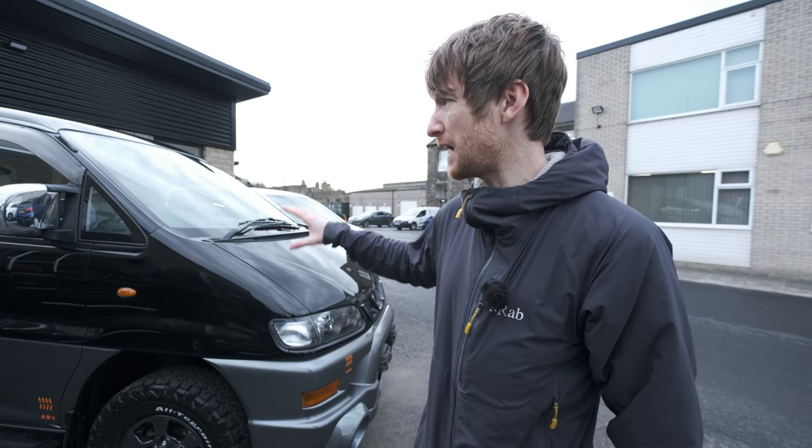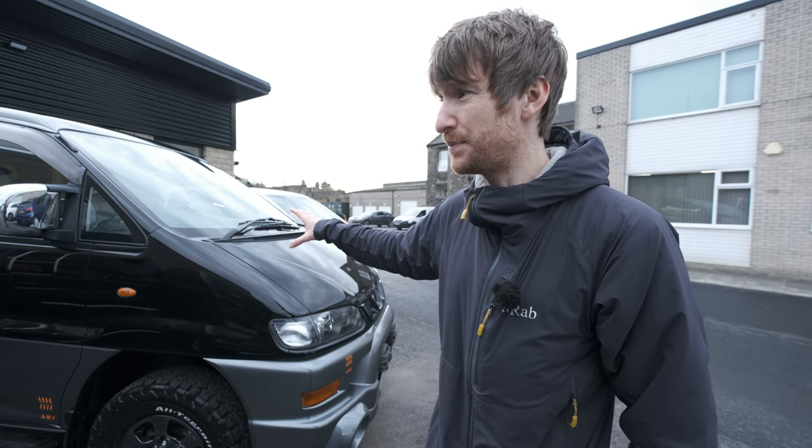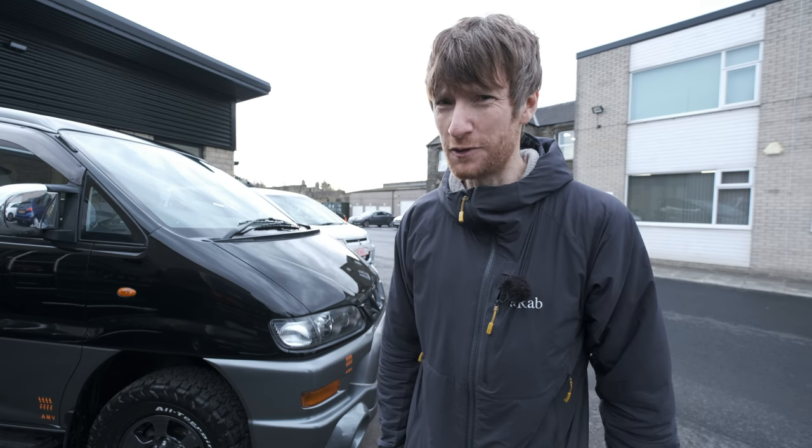So that's pretty much everything I've done to the vehicle and upgraded. Before we talk about cost and future plans for the vehicle, I think we should take it for a drive.